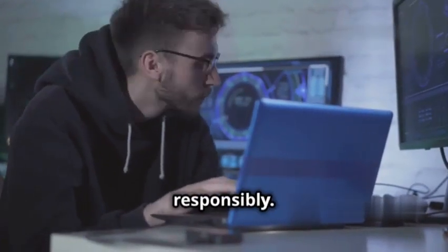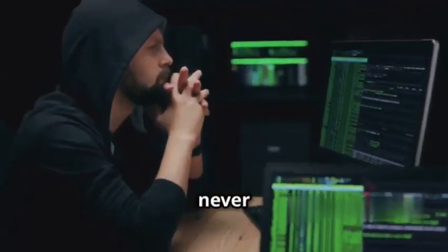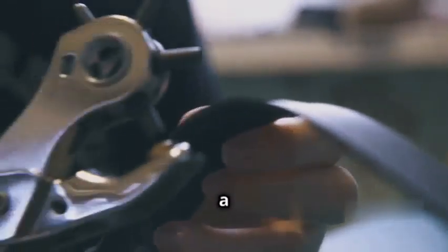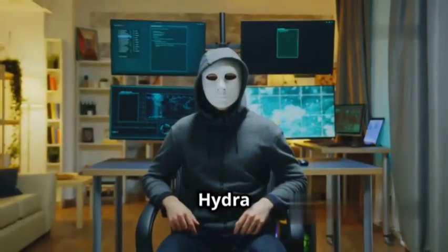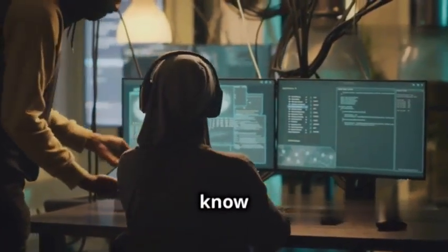Hydra is a tool, and like any tool it can be used for good or evil. It's our responsibility as ethical hackers to use it responsibly — we only target systems we have permission to test and we never use it for malicious purposes. Think of it like a lockpick: in the wrong hands it can break into homes, but in the hands of a locksmith it's an essential tool for keeping people safe. Hydra works the same way, so if you're serious about cyber security, you need to know about it.